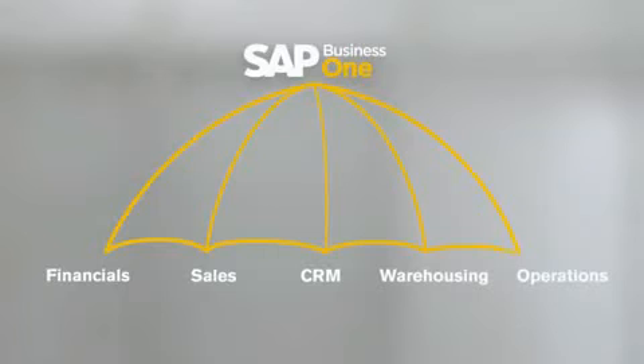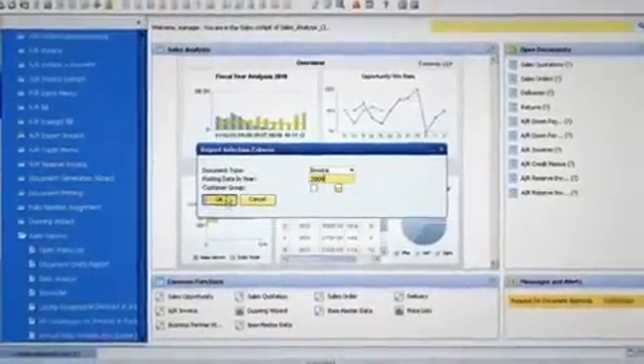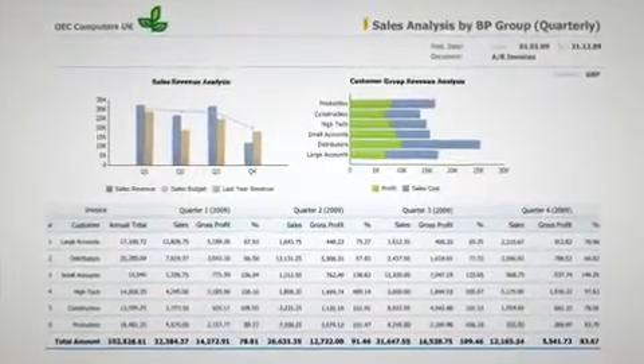Because everything is under one umbrella, it's really easy for me or anyone in the company to get a clear view of everything that is happening in the business in real time. We don't have to cobble things together anymore or link spreadsheets, double guess where numbers came from, or figure out who entered what. We can just build a report using the integrated SAP Crystal Reports.